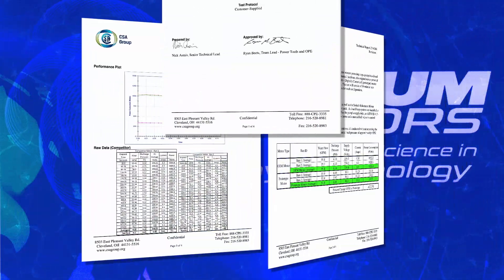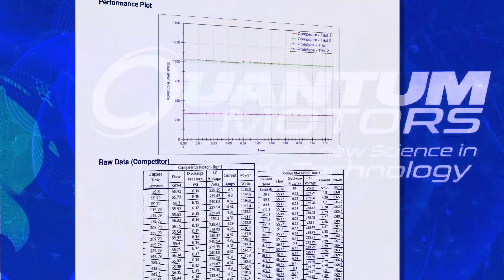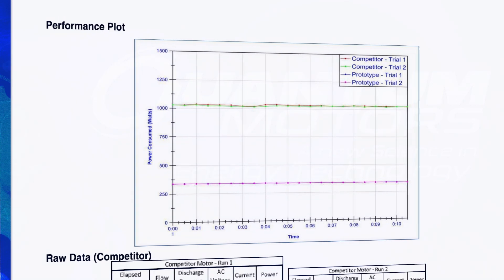We just got a report in from the CSERP — a UC Riverside report — which stated that one of the tests showed 92% efficiency at 3,000 RPMs. Two horsepower at 92% efficient is unbelievable.